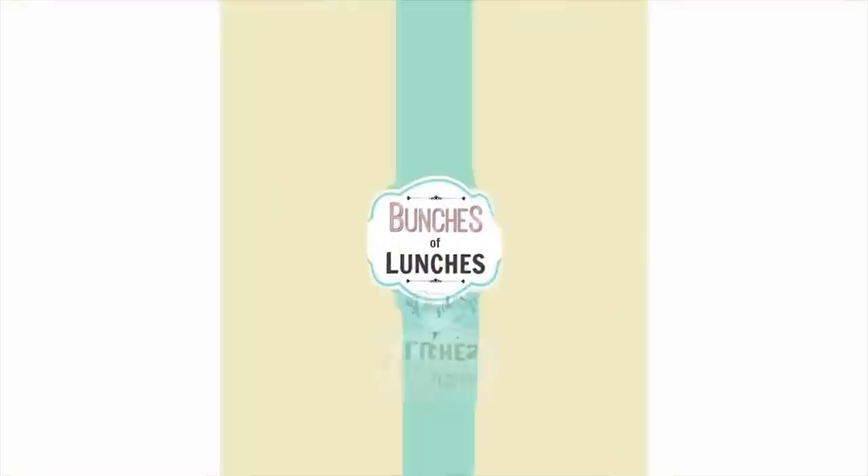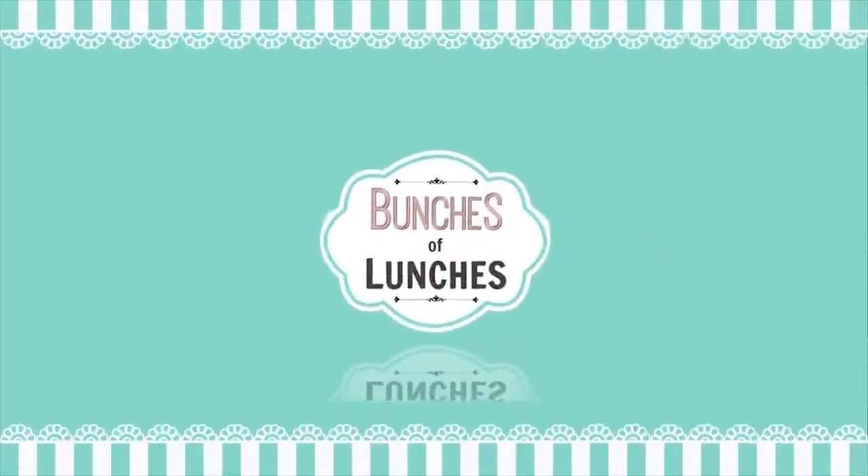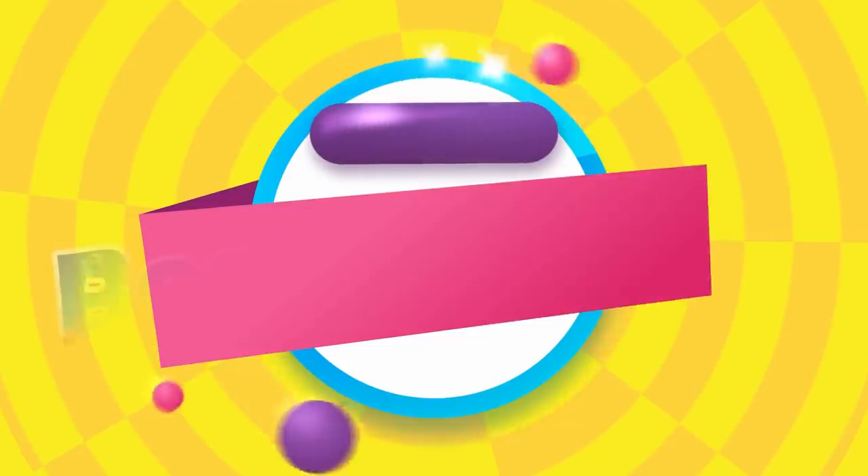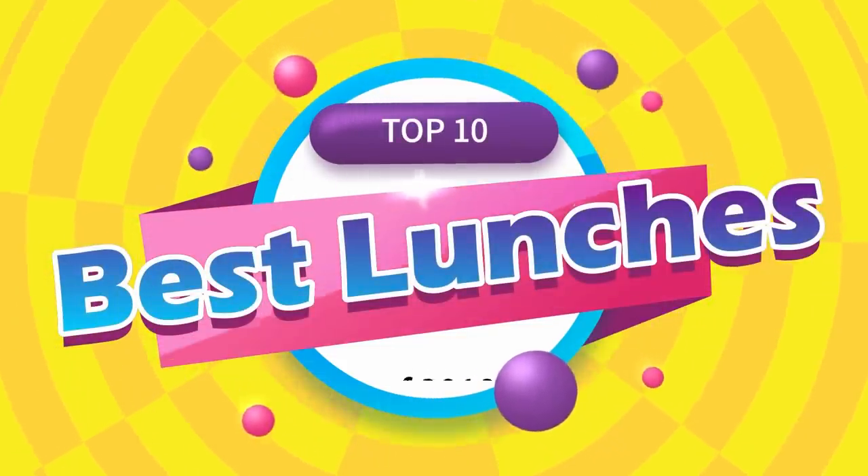Hey guys, Jennifer here with The Family Fudge and welcome to a very special episode of Bunches of Lunches. In today's video, I'm sharing my absolute top 10 favorite lunches of 2018.